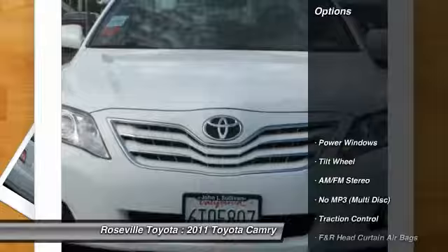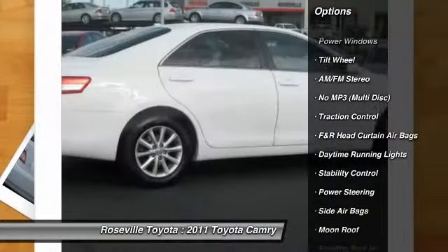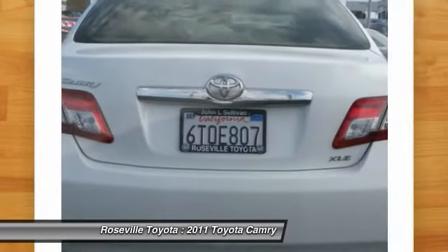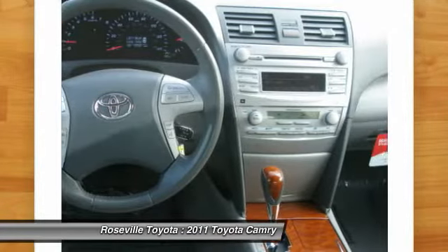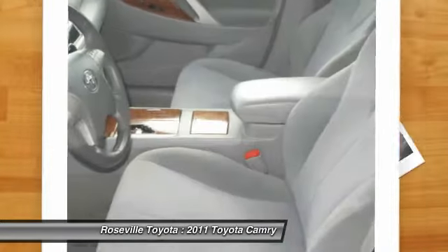Here are some of this vehicle's great options: anti-lock braking system, traction control, stability control, dual front airbags, alloy wheels, power steering, front air conditioning, Bluetooth wireless data link for hands-free phone, cruise control, and AM-FM stereo radio.